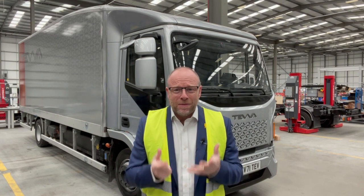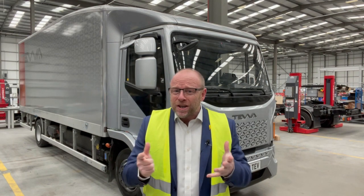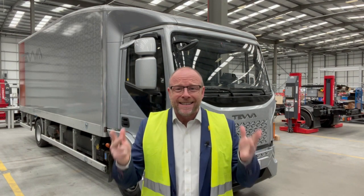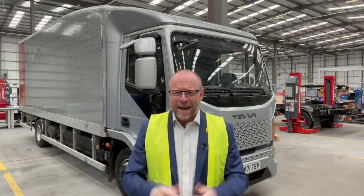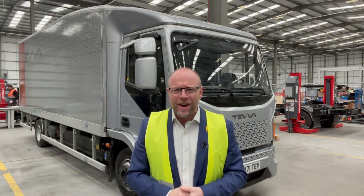Today I get to do something slightly differently, courtesy of Phil Henrik at Teva — not Teva Motors anymore, important to remember that — Teva just on their own.